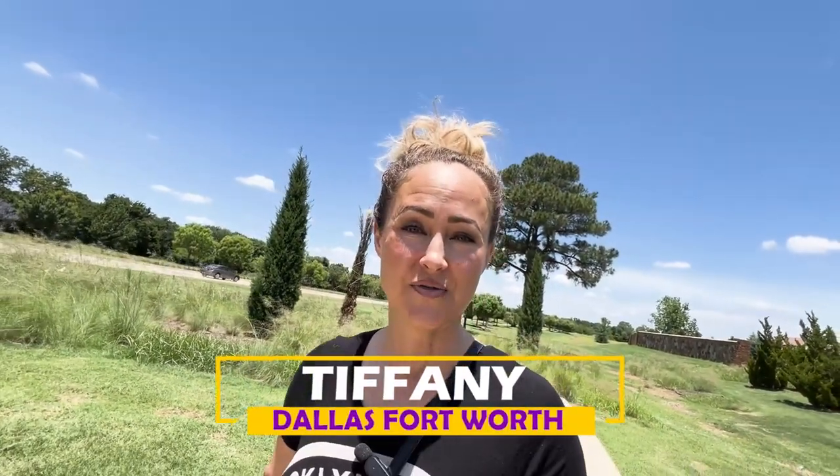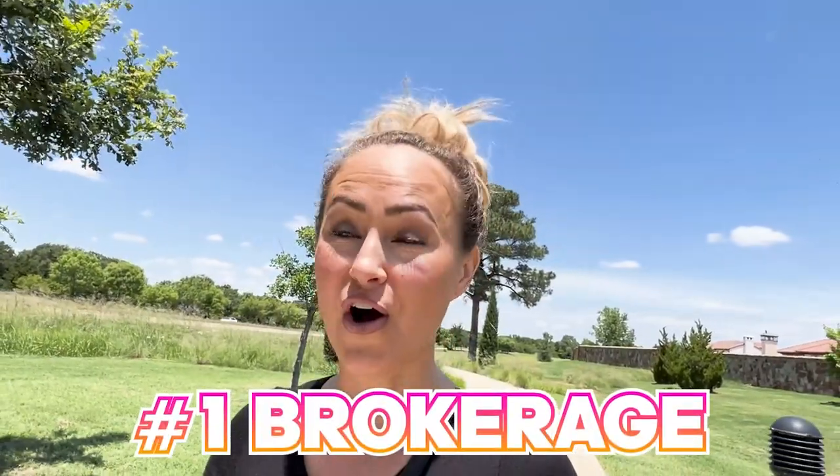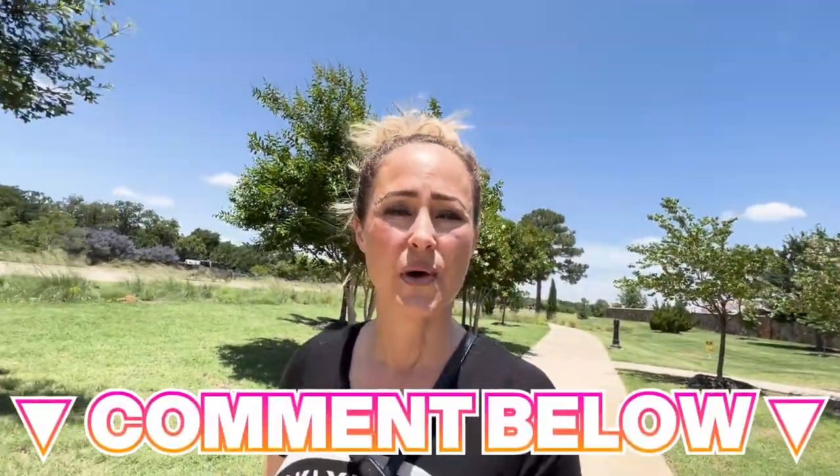I want to introduce myself — I'm Tiffany, a local realtor here in the Dallas-Fort Worth area. If this is your first time on our channel, welcome. This is where we drop everything you need to know about life in Dallas-Fort Worth. For over a decade I've been helping people just like you relocate, and our brokerage was just voted the number one brokerage in all of Dallas-Fort Worth. I know I can help you move and have a smooth transition to Texas. Feel free to reach out — all my information is below. You can call, text, Zoom, or email. Comment below if you have questions or if there are other areas you want to see.